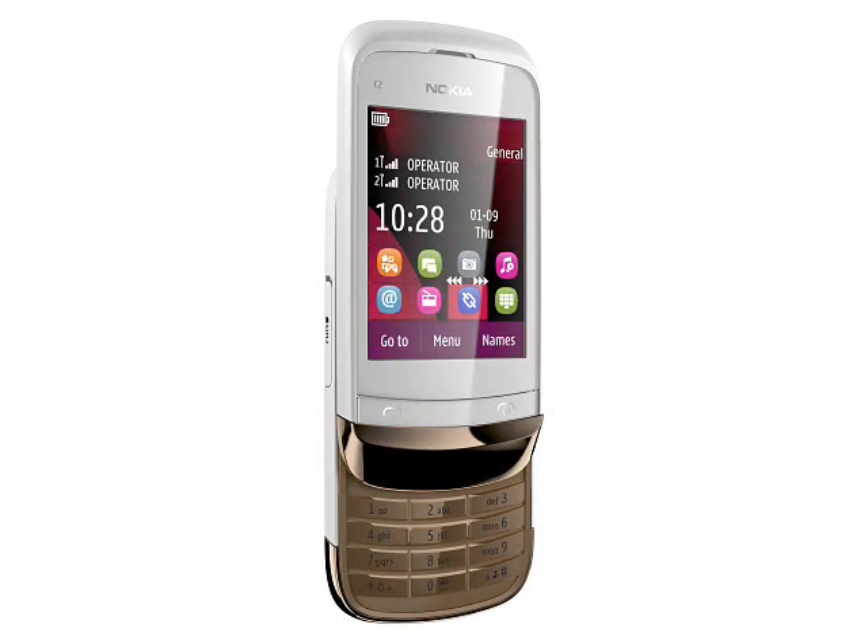On the front is a simple 2.6-inch 240x320 pixel touchscreen that can be used with a finger or optional stylus. Underneath is a sliding number pad.